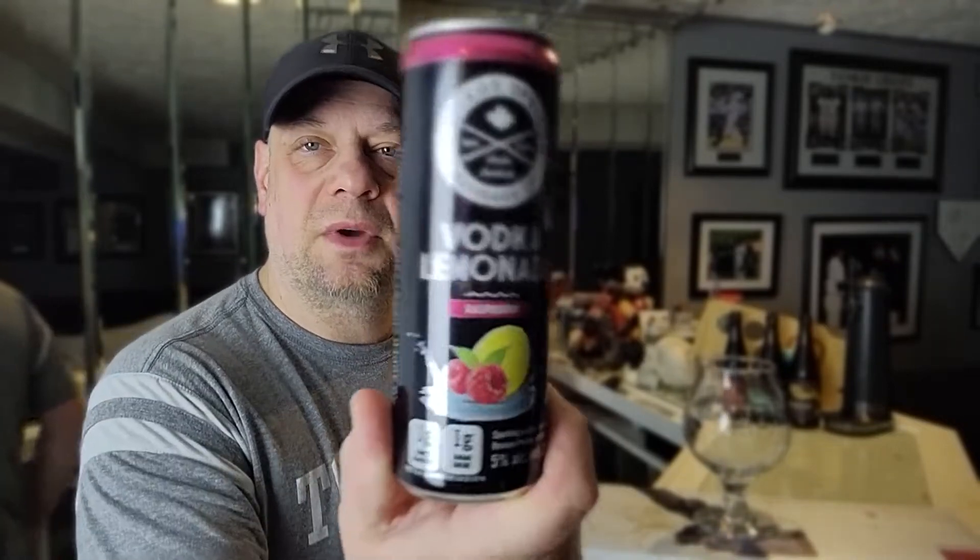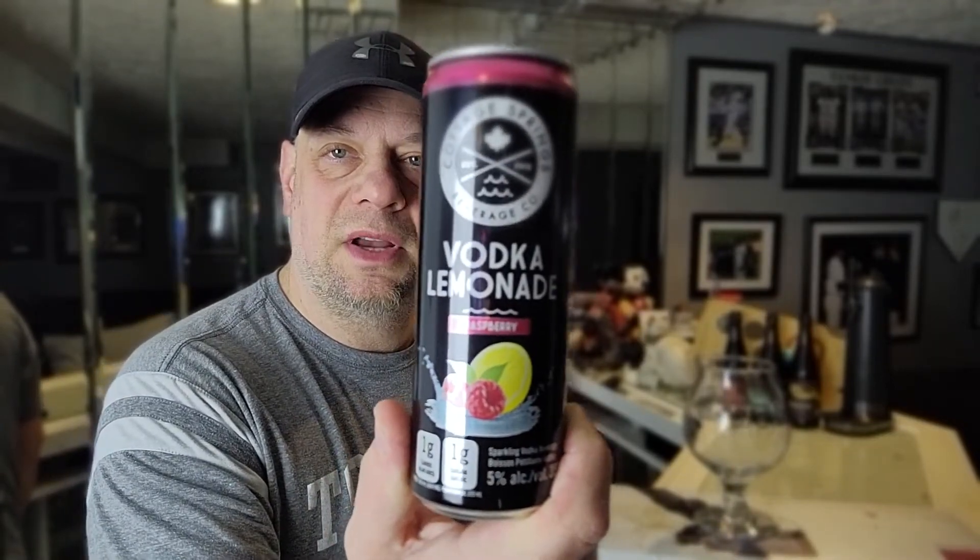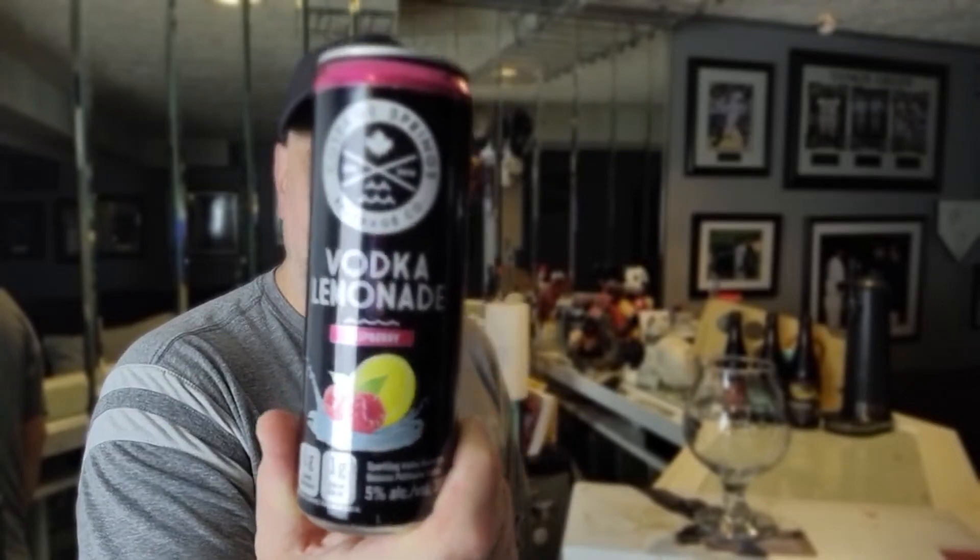We're going to look at this one today — the Vodka Lemonade from Cottage Springs. This is the raspberry version, if there's such a thing. I only saw this one, and regardless, let's take a look at this can.